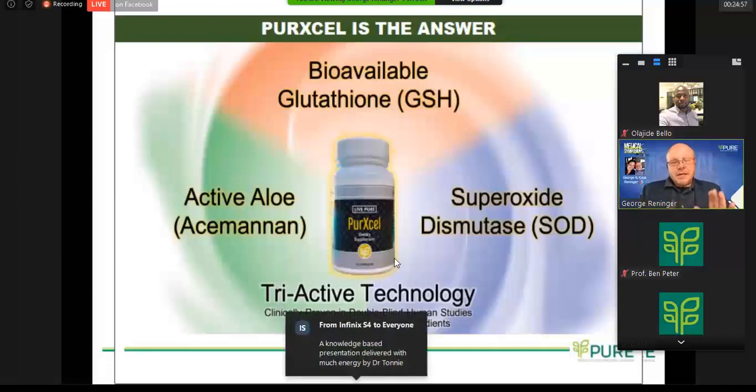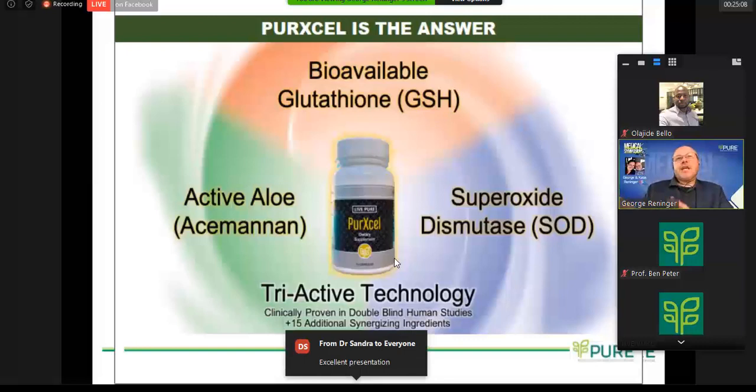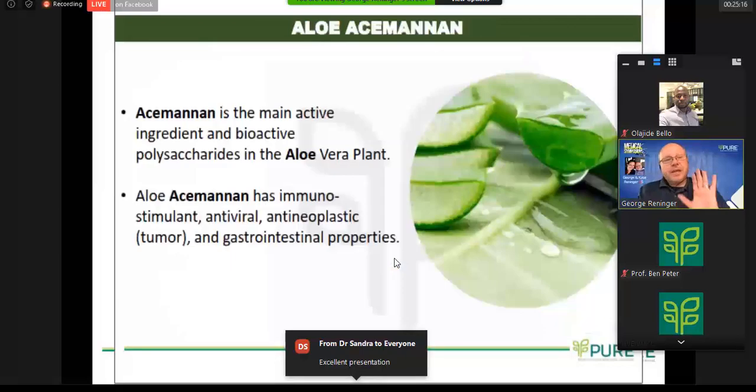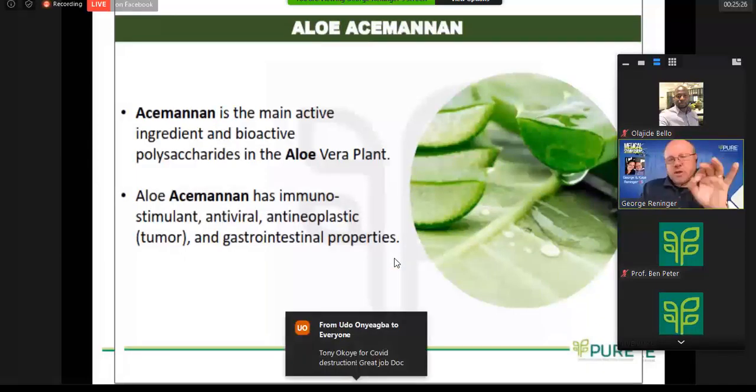You've heard about the SOD. Like Benjamin has said, the aloe acemannan ingredient — the reason I know so much about that is because I am friends with those that held the patent for the discovery, the isolation, and the ability to stabilize that active ingredient. And so as we look into what is that aloe acemannan, it's the active ingredient that is in the gel.